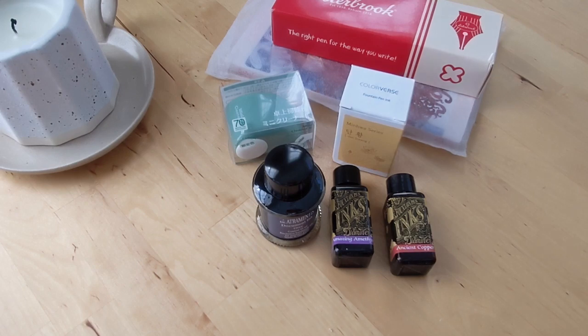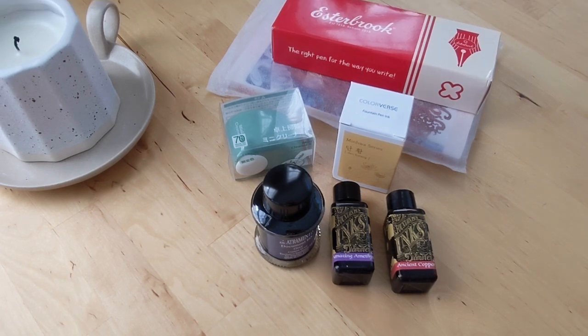Hello! Today I have a haul from Colt Pens — I bought a bunch of inks and stationery things and wanted to share. I'm located in the U.S. and Colt Pens is an online fountain pen and stationery shop located in the U.K. I've ordered from them a bunch of times and the prices sometimes turn out to be a bit more affordable even with shipping. They do have free shipping if you reach a certain amount, so sometimes it turns out to be even better even though I'm in the U.S.